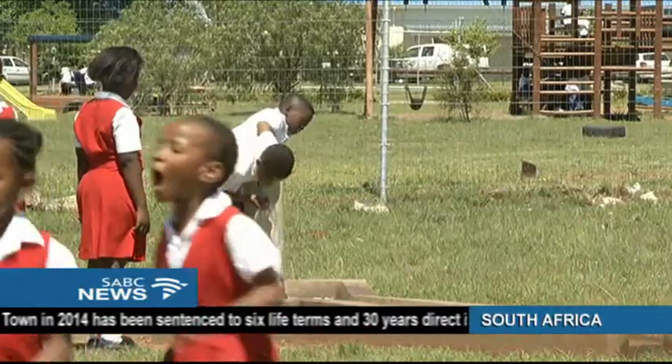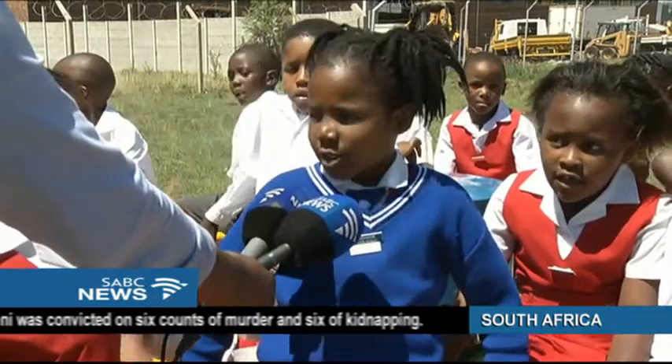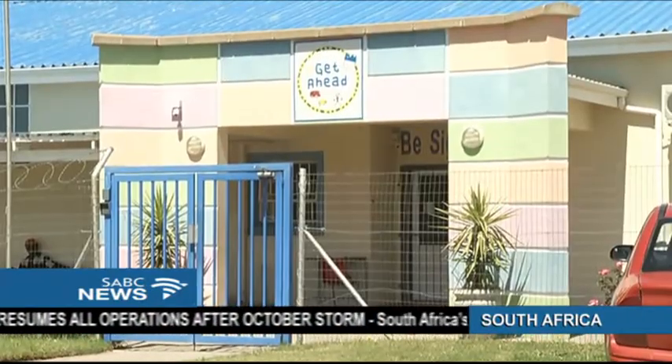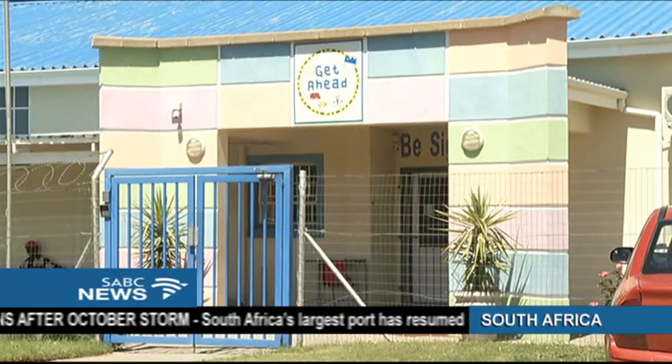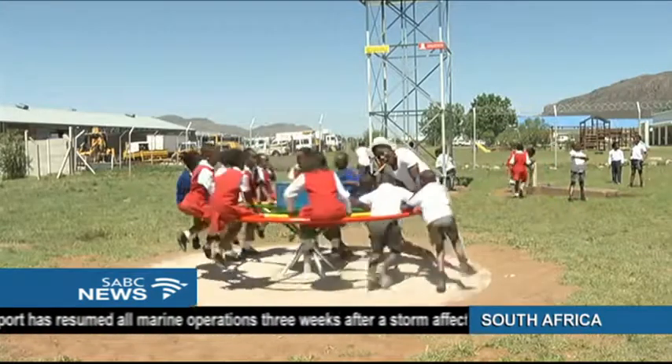And the kids just love the idea. The school now plans to share the water with the surrounding community and start a vegetable garden. I am Atule Choga for SABC News, Queenstown.